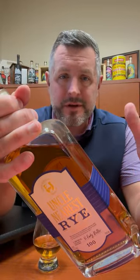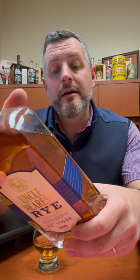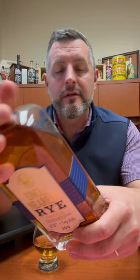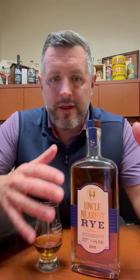If it takes off like a rocket ship you're going to have to find some stuff where you can. If you look at the back here, this is a product of Canada, aged in New York and Tennessee, aged and bottled by Nearest Green Distillery in Shelbyville, Tennessee. So quite a journey for these barrels. Bottling an American-style whiskey with Canadian product is nothing new — Whistle Pig has been doing it and others have been doing it for a long time.